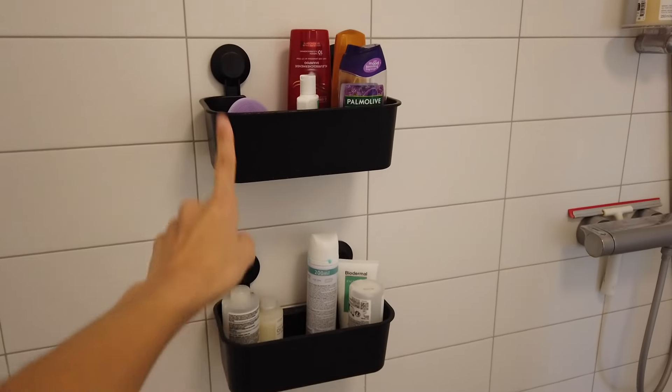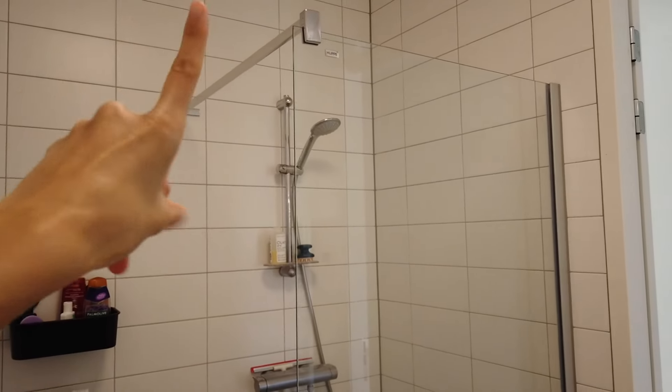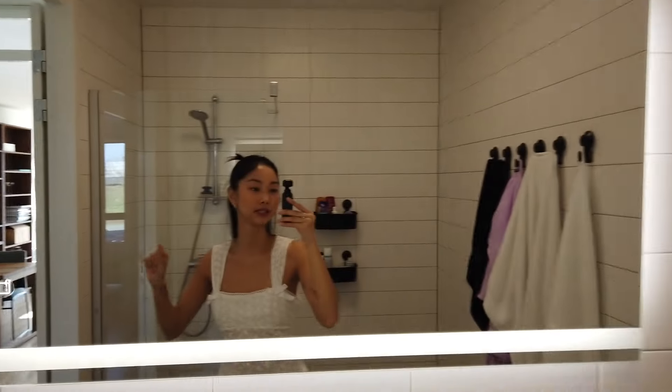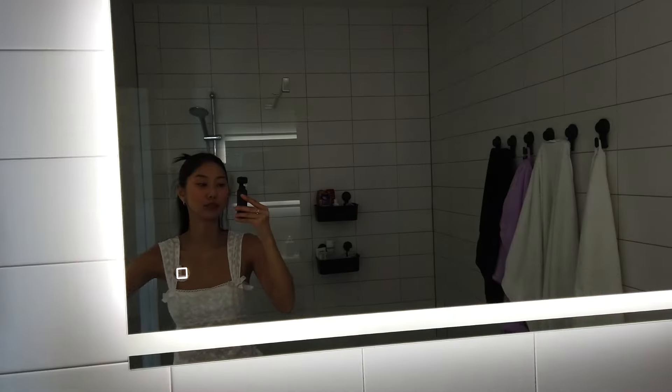We're also using the same hook system for shampoo and stuff and we both got our own. Then you have a very typical modern shower — just a glass wall, a shower head, and this side is basically open, which I think is very typical nowadays. And that is the bathroom — moving on.